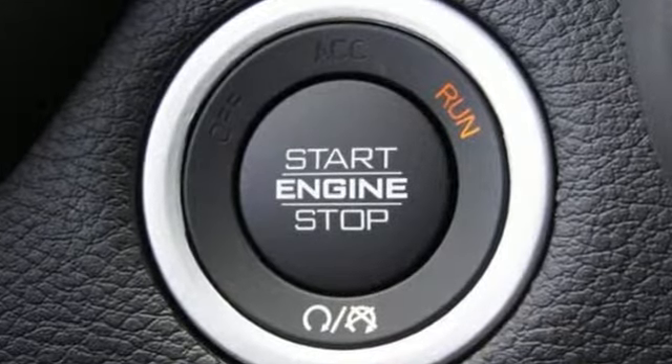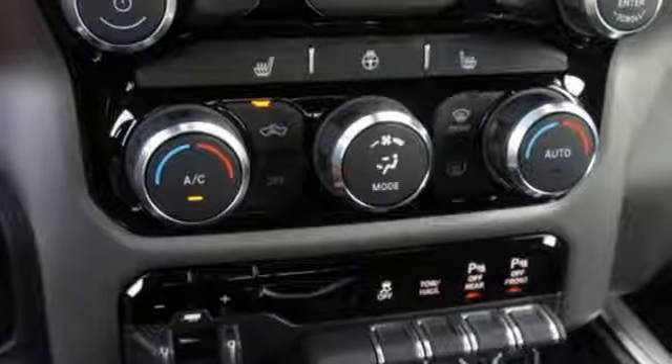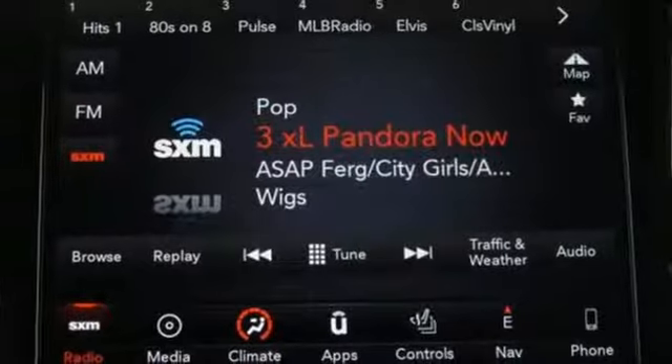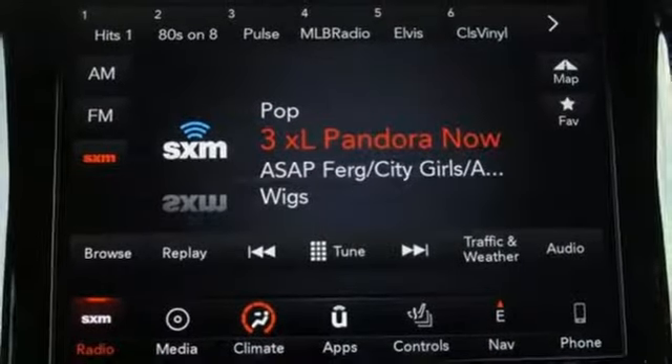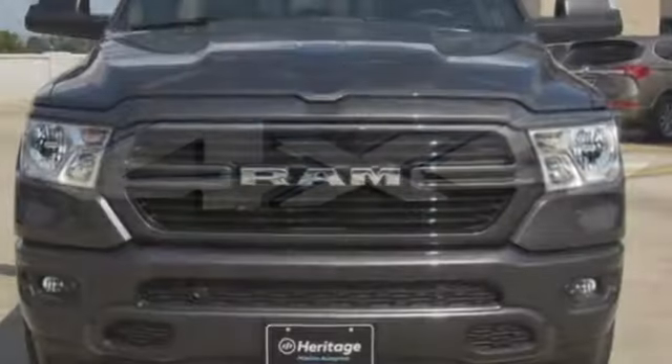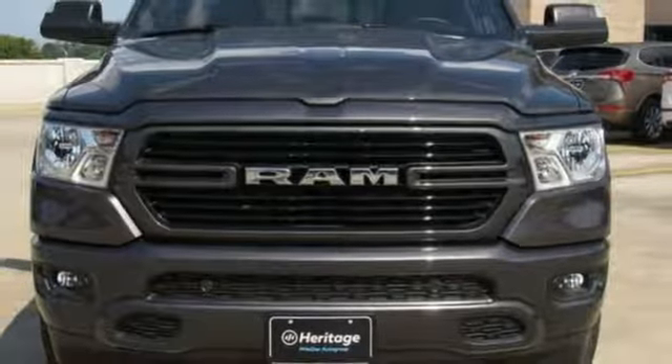Automatic transmission, electronic shift on the fly, driver selectable mode, first and second row express open and closed sliding and tilting sunroof, integrated navigation system with voice activation, power tilt down heated mirrors, and dual zone climate control.